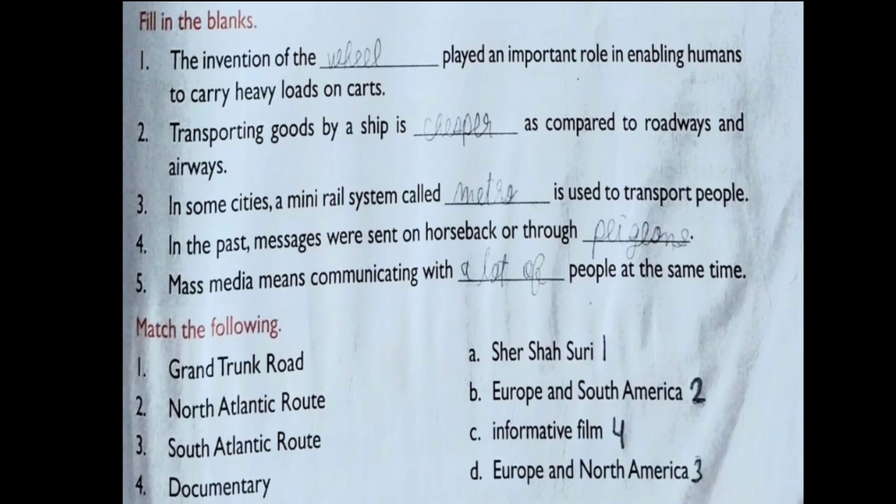Exercise C: Match the following. First, Grand Trunk Road — match with Sher Shah Suri, who constructed this road. Second, North Atlantic Route — it connects Europe and North America. Third, documentary — a documentary is an informative film.